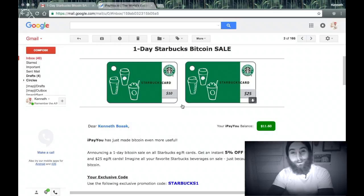Hey, how goes it? Ken Bozak from TheBitcoinPodcast.com, here to talk about Bitcoin and Bitcoin accessories. It's early, I know. I just got an email from ipayyou.io telling me I can get 5% off my Starbucks and I can get Starbucks coffee with Bitcoin. So we're going to do that. I need coffee apparently.